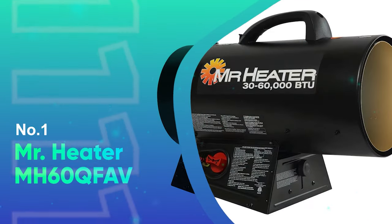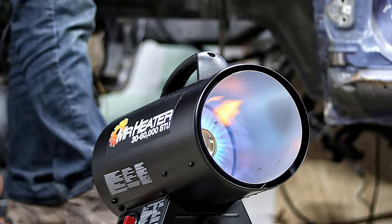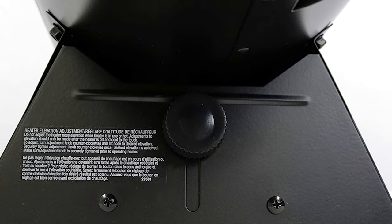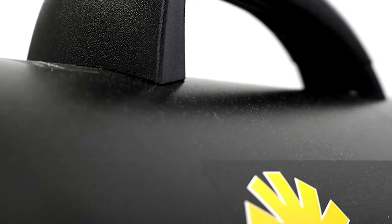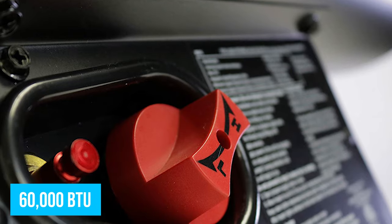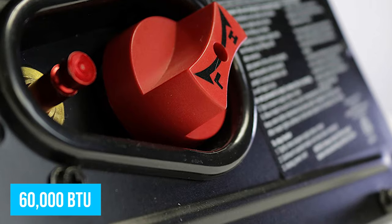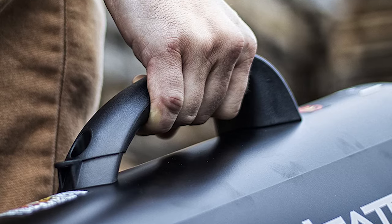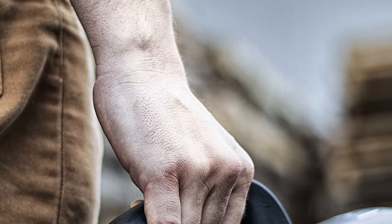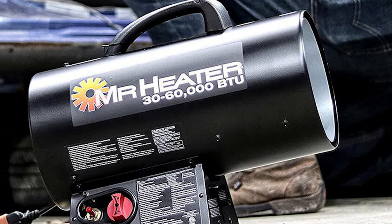Number 1: Mr. Heater MH60QFAV. Propane garage heaters using the forced air heating system are perfect choices for warming an entire space, especially beneficial if you spend a lot of time in your garage, workshop, or basement. Such a device pushes heated air forward to make sure the whole room is warm. This model provides 60,000 BTU output to manage a space up to 1,500 square feet, making it one of the best space heaters for a garage of any size. The MH60QFAV propane heater not only works well for garages, basements, or workshops, but also any utility spaces, events, factories, or patios.